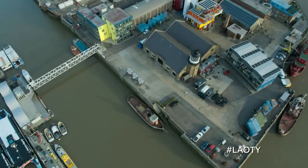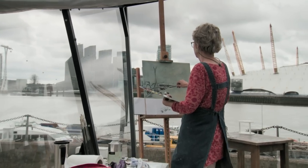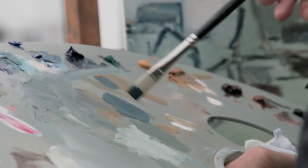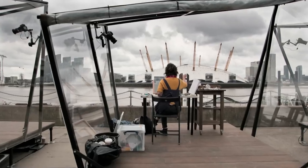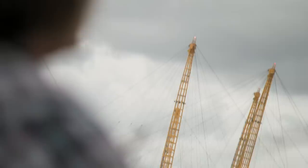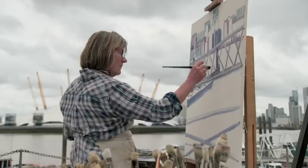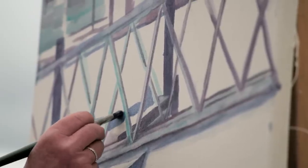At Trinity Buoy Wharf in London's docklands, our artists are entering the second hour of their four-hour challenge. I am a little bit worried that it's all a little bit monotone, but I've got a lot of sky and a lot of river — it will become more interesting in the sky, and clouds can do what they want. What I found really interesting was the views through these different barriers, but that means not only have you got to paint the barriers but also the broken reality behind it. I think I may be a little crazy.